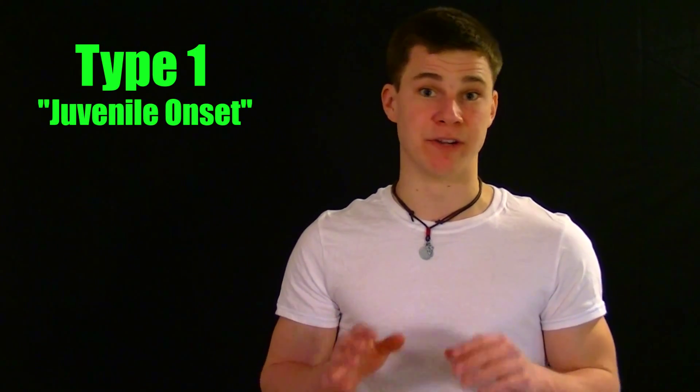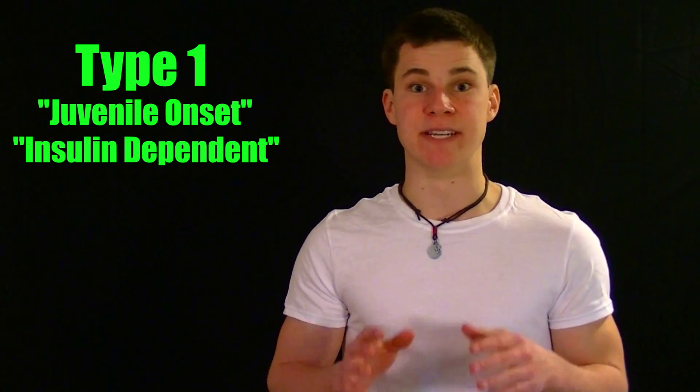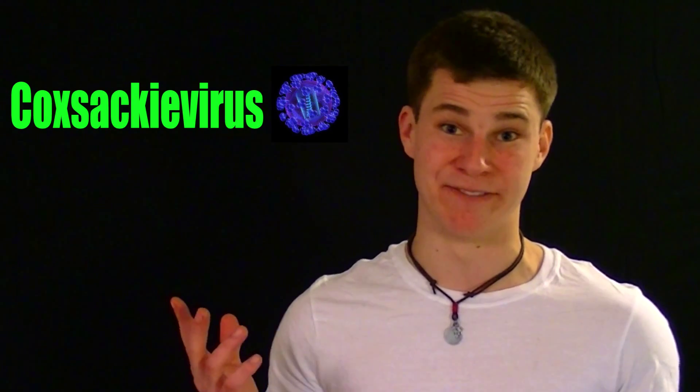Type 1 diabetes, which was previously known as juvenile onset or insulin dependent diabetes, is a condition in which the pancreas either produces an insufficient amount of insulin or fails to produce the hormone at all. This condition is considered to be a progressive autoimmune disease because the body's own immune system attacks and destroys the insulin producing islet cells of the pancreas. As far as causes go, genetics play a key role in this process, though the condition is thought to be triggered by exposure to a certain viral infection — the Coxsackievirus to be specific.